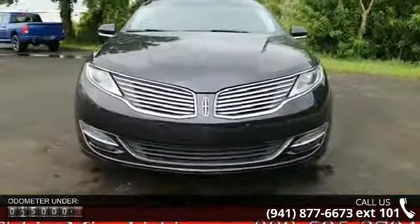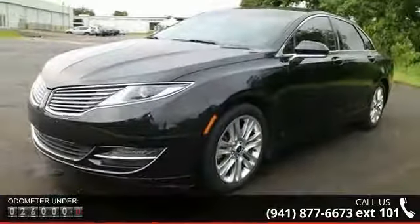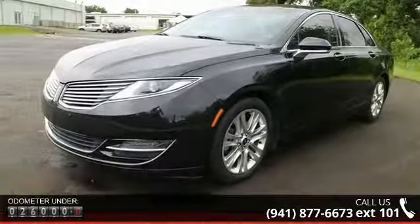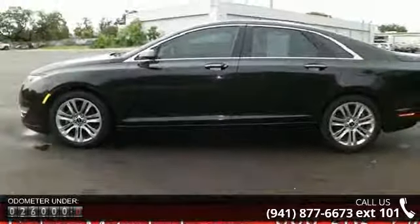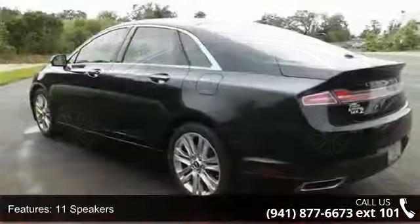Enjoy these notable features: 11 speakers, MP3 decoder, radio data system, air conditioning, automatic temperature control, rear window defroster, memory seat, power driver seat, power steering, and power windows.